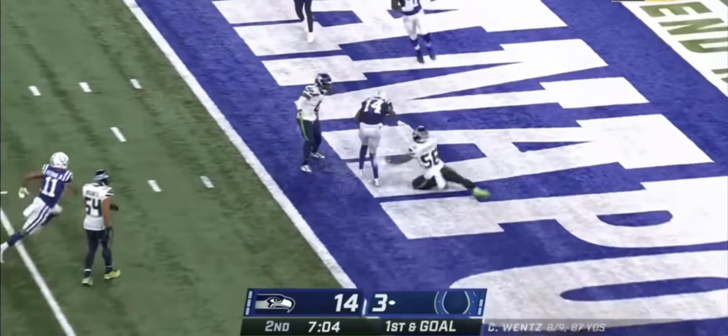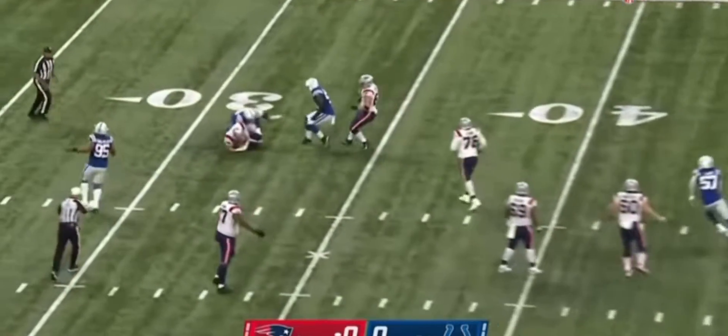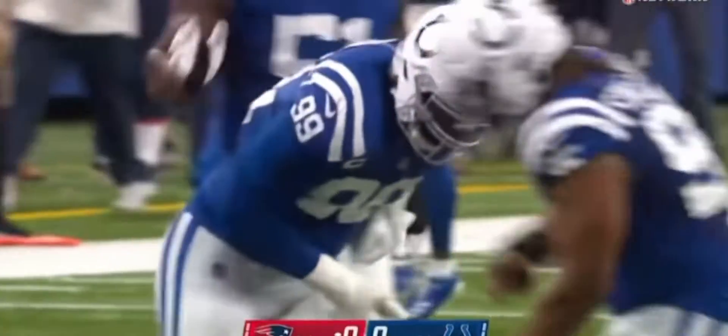Wentz on first down to the end zone — touchdown! Joe's in trouble, down he goes! DeForest Buckner broke free!